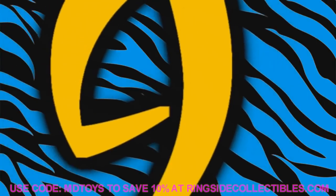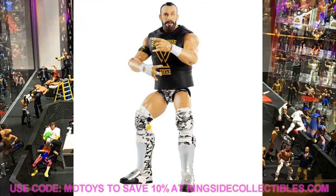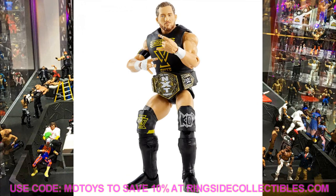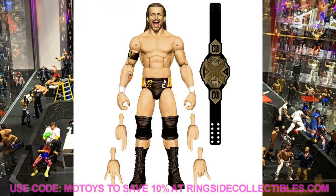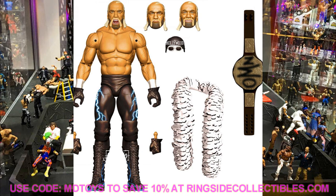Coming in at number 9 — I'm including two guys at one spot — it's the Undisputed Era: Kyle O'Reilly from Elite 80 and Bobby Fish from Elite 79. I'm going with the War Games attire. I'll try to track down the chase variants too, but my eyes are on the War Games gear. I need to put them next to my Roddy Strong and hopefully get a War Games Adam Cole from Mattel.